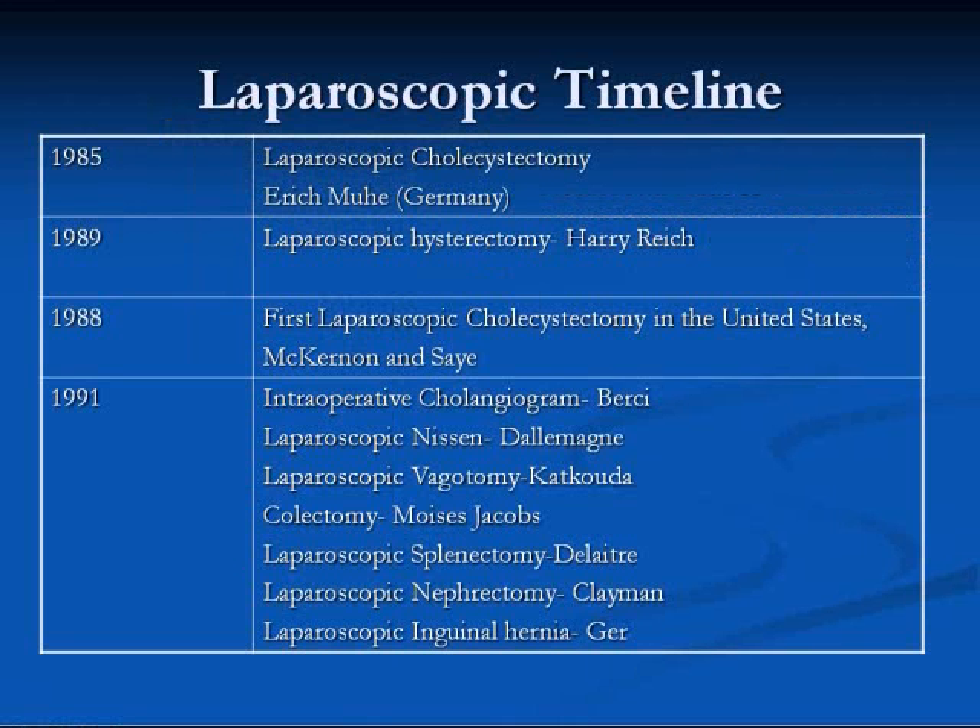Let's take a moment to look at the laparoscopic timeline. In 1985, the modern era of laparoscopic surgery began with the first laparoscopic cholecystectomy performed in Germany. A short three years later, Dr. McKernan and Dr. Say in Marietta, Georgia performed the first laparoscopic cholecystectomy in the United States. By 1991, a number of other surgical procedures were accomplished using a laparoscopic technique — laparoscopic approaches to anti-reflux surgery, vagotomy, colectomy, splenectomy, nephrectomy, and inguinal hernia repair were successful.